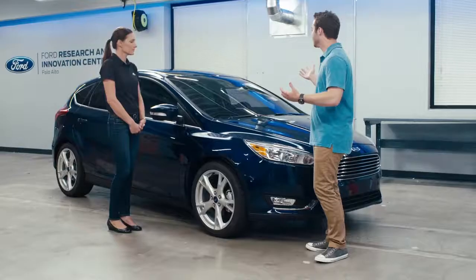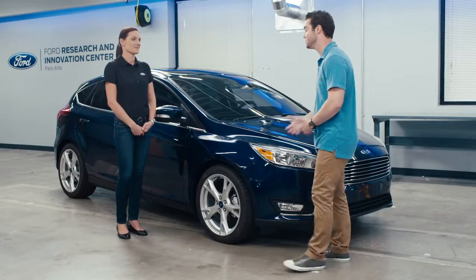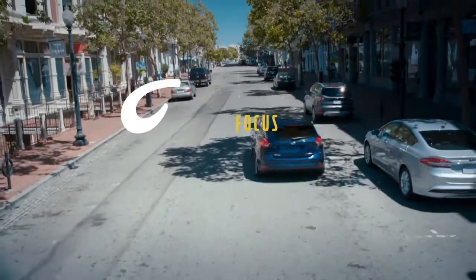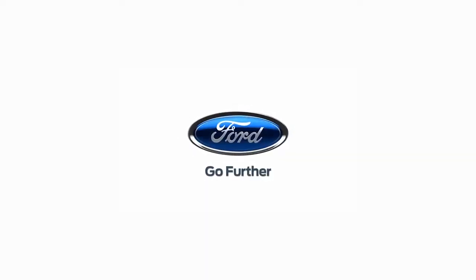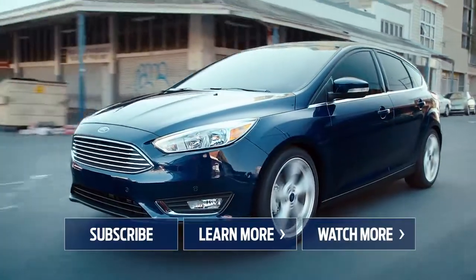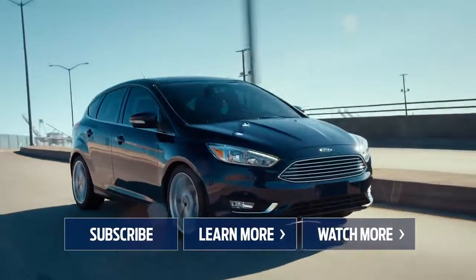One thing I loved about it is, again, it feels like a higher-end car than its price point and its competitors. I'm really impressed with what the Ford Focus has to offer — thank you so much for having me out here. It's really, really cool. Thanks for watching. Be sure to subscribe to the Ford channel for more videos and let us know what you think about the Ford Focus in the comments section below.